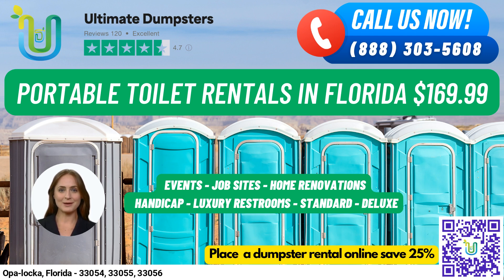To place an order, you can call us directly or use the QR code in this video to place your order online. And right now, we're offering a special deal of 25% off dumpster rental orders for those who place their order online.